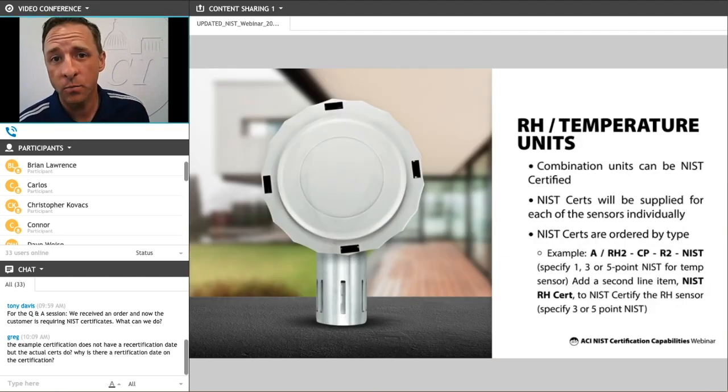For combination units for temperature and humidity, you have to specify which sensor — whether it's the temp or humidity or both — that you need to be provided with an NIST certificate. To include the temperature certificate, you add a dash NIST to the end of the part number. For example, this part number is a 2% humidity with a 10K type 2 thermistor in our Aries style room housing — adding dash NIST gives you the cert for the temperature sensor. For the humidity sensor, you would add a second line item for the humidity sensor NIST certificate.